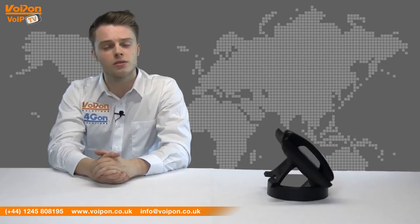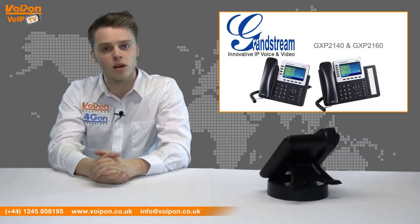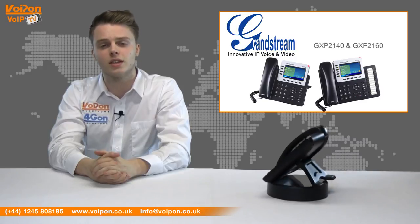The GXP2130 has 3 SIP lines. If you require a phone with more lines, the Grandstream GXP2140 has 4 and the GXP2160 has 6.